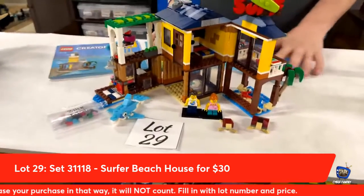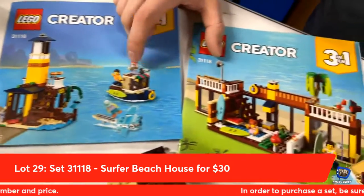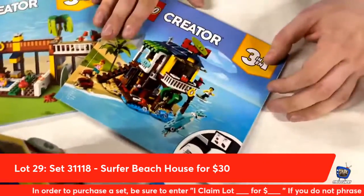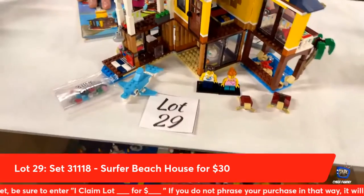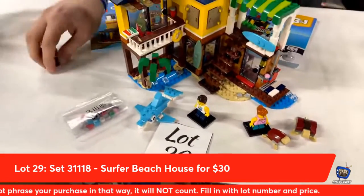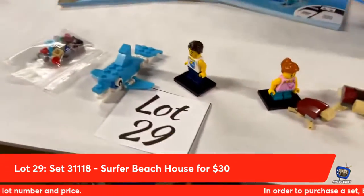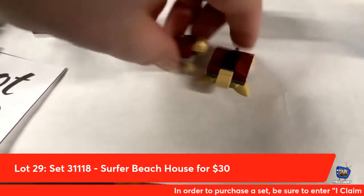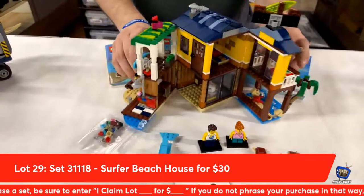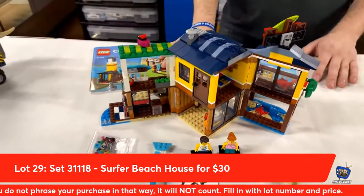Lot number twenty-nine from Creator 3-in-1: the three-in-one beach set. You can turn it into a little lighthouse, a tugboat, or a beachfront resort. You also have a little surf shop — you can actually just pull that back and close it up, fold it to make a corner shop. This one is complete with all instructions, all the extra parts, all the minifigs, extra turtles, and everything else. You get this entire set tonight for $30 if you claim lot number twenty-nine. Kimberly Dabrowski is going to claim lot number twenty-nine.